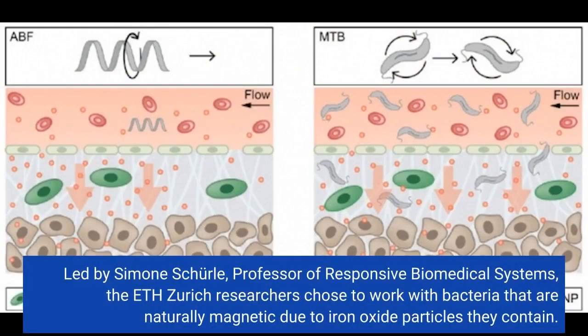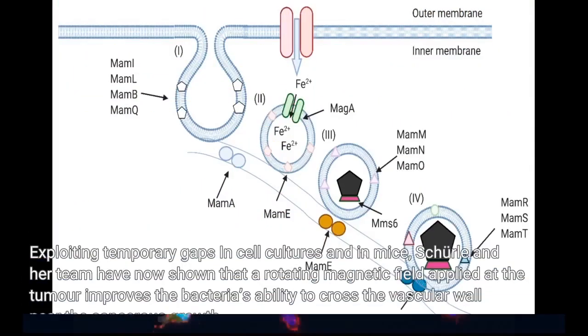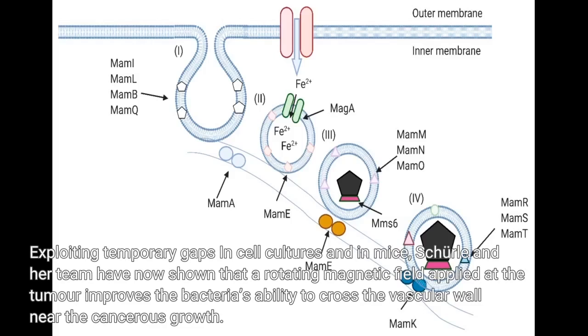Led by Simone Schurle, Professor of Responsive Biomedical Systems, the ETH Zurich researchers chose to work with bacteria that are naturally magnetic due to iron oxide particles they contain. These bacteria of the genus Magnetosporillum respond to magnetic fields and can be controlled by magnets from outside the body. Schurle and her team have now shown that a rotating magnetic field applied at the tumor improves the bacteria's ability to cross the vascular wall near the cancerous growth.